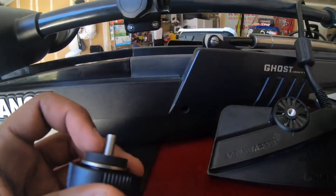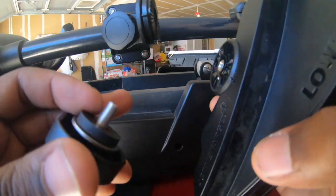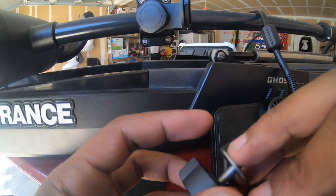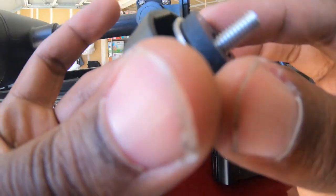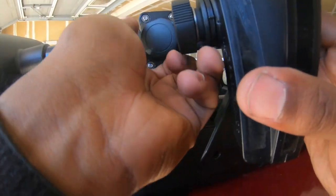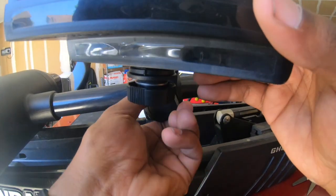Alright guys, let's get this transducer on here. Line up the teeth — it comes with a washer, a little knob, and a rubber washer. Line that up and lock her in place just like that. I'm going to flip it for the next step to run the wiring. You want that temperature sensor facing up, so just turn it a little bit.